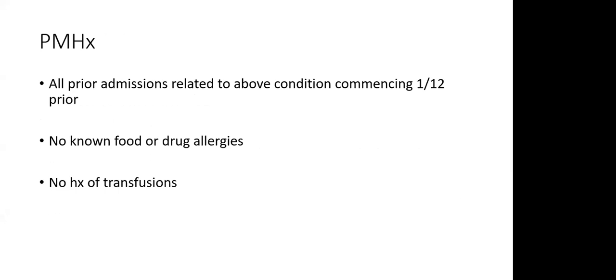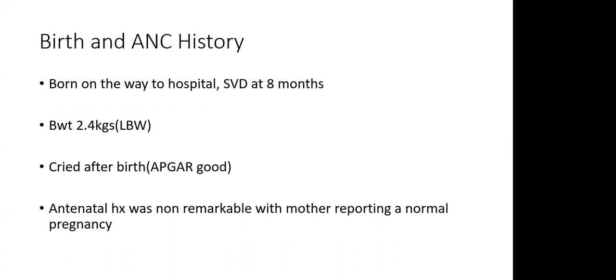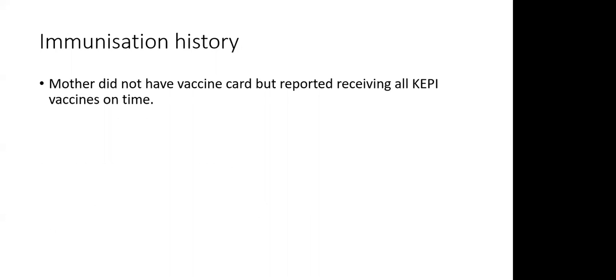Past medical history: all prior admissions were related to this condition, commencing one month before presenting at KNH. There were no known drug or food allergies and no history of transfusion. The child was born on the way to hospital by SVD at eight months, birth weight 2.4 kg, and cried after birth. The antenatal history was non-remarkable, ANC profile was good, and the mother reported a normal pregnancy. For immunization, the mother did not have the vaccine card but reported receiving all KEPI vaccines on time.